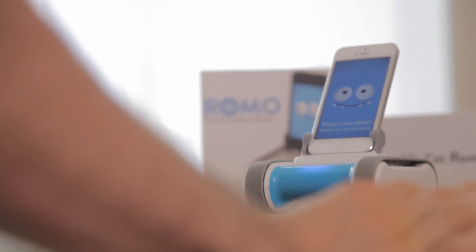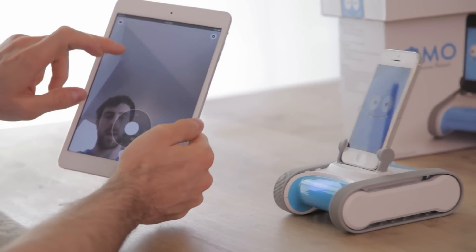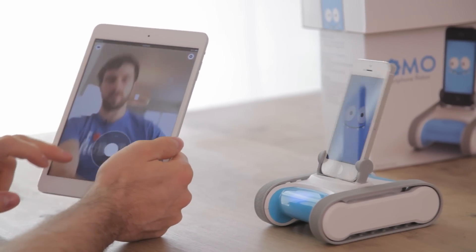Robots capture kids' imaginations. Romo is an intelligent creature that can follow your face. He can be controlled from any iOS device anywhere in the world, also from any browser — it's kind of like Skype on wheels. Anybody can program him, so his functionality is only limited to the imaginations of the people who buy him.